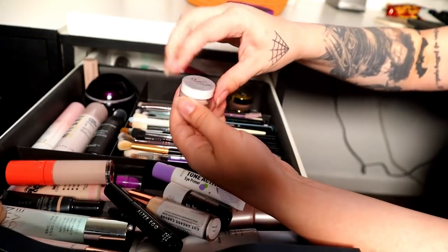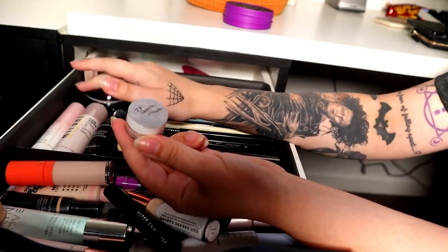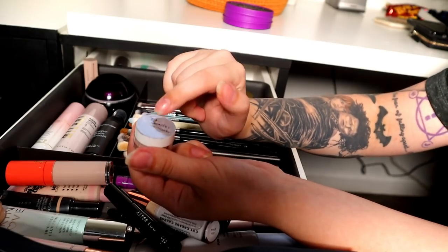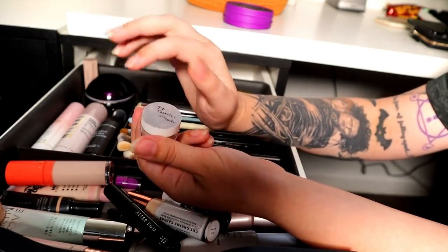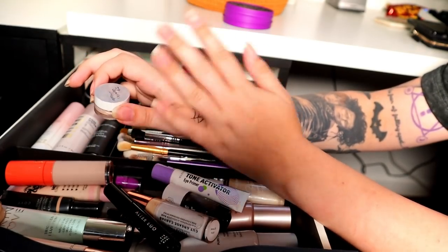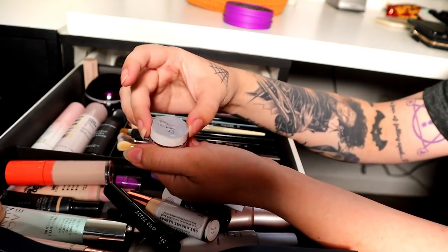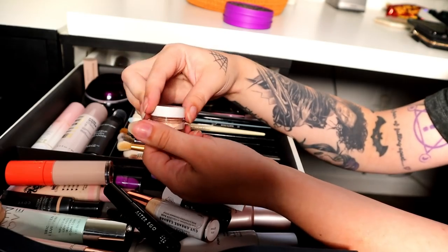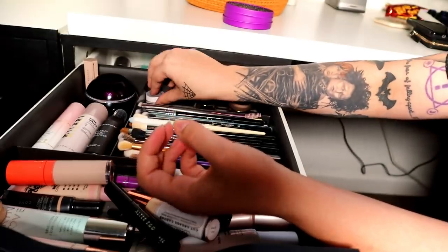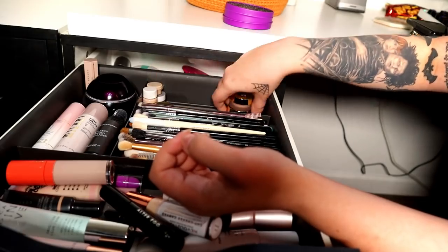I have a little sample of the IT Cosmetics concealer. If you have a bruise you need covered or major discoloration, I wouldn't use it just for under eyes because it's too thick, but for a blemish or a pimple this concealer hides everything the best. This is just a sample I got from Ulta when I was working there, but it is amazing — really great for bad breakouts or bruises you want to hide.